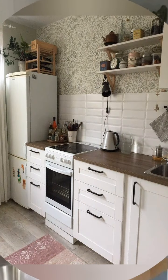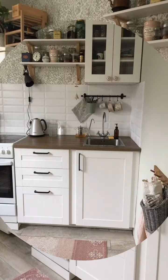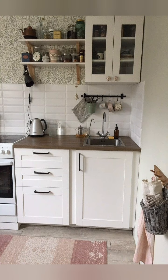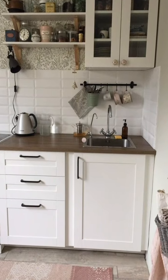Folding or adjustable chairs and stools — if you have a small kitchen with a kitchen island or breakfast bar, consider using folding or adjustable chairs and stools. They can be tucked away or stacked when not in use, freeing up valuable floor space.